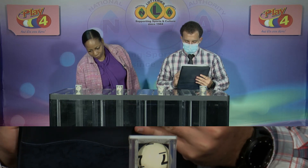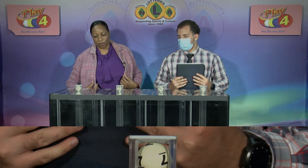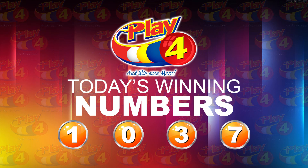Play 4 winning number: 1, 1, 0, 0, 3, 3, 7. Confirmed Play 4 winning number this afternoon: 1, 0, 0, 3, 7.